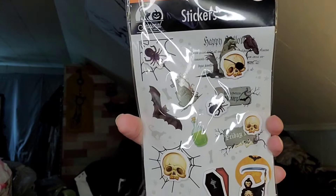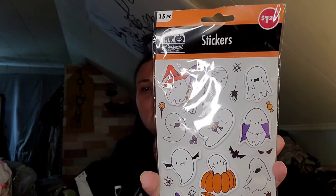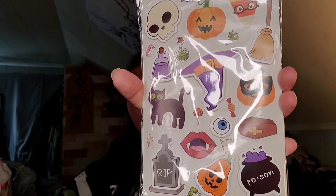Then we have some more Halloween stickers. I'm going to do the drawing for that giveaway on a video. These are some of the Halloween stickers they had out that I thought were cute — they're each 15 pieces. Here's this one, then we have the ghosts which are so stinking cute, and there's one that has Lego lips. Then this is just a mixture of them, like the cauldron that says 'Poison.'